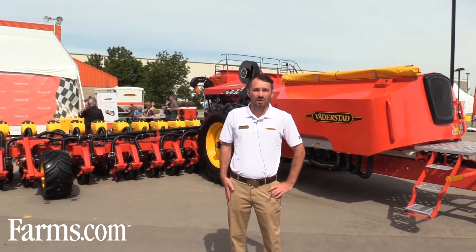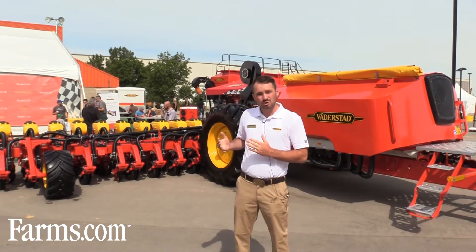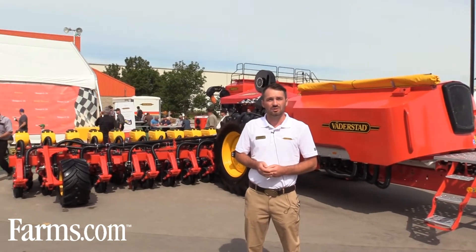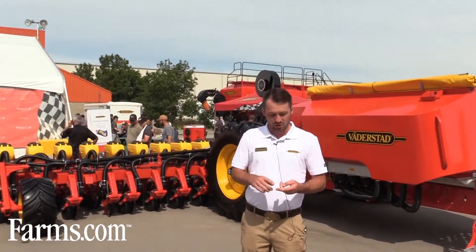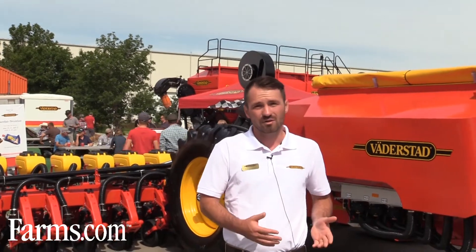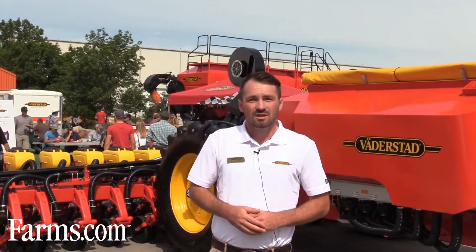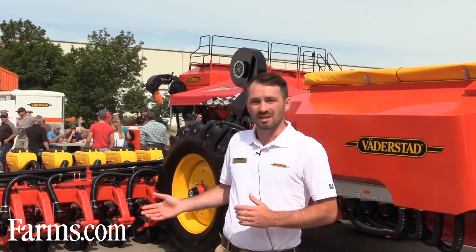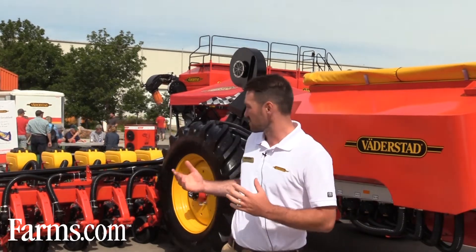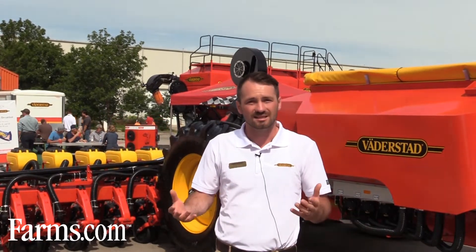The Tempo L24 is the first one in Canada. It is a small seed specific planter focused at seeding canola, sugar beets, or in other parts of the world your oil seed rape type crops. The Tempo L24 has both a dry fertilizer capacity as well as seed capacity, so the row units will feed the seed meter and the onboard 140 bushel bin feeds the fertilizer coulters. There are also configurations where it can be set up as seed only, but as it's displayed here it has the capacity to run both fertilizer and seed products.